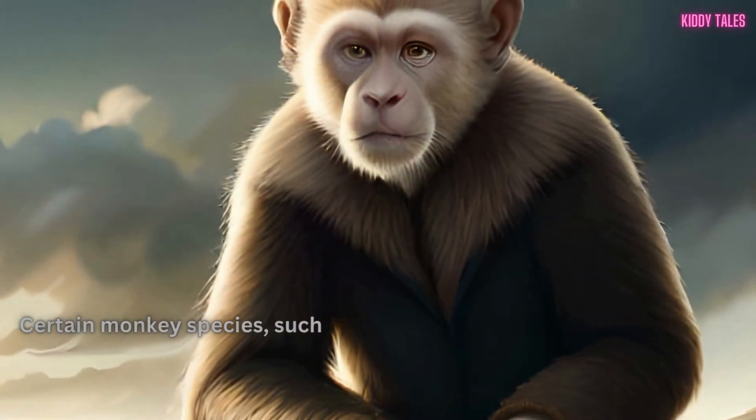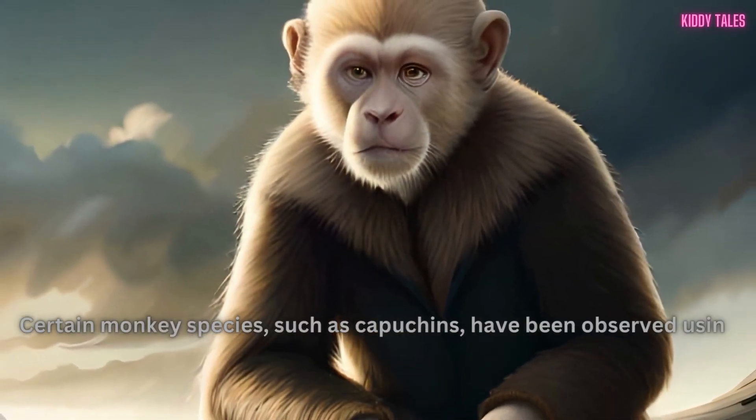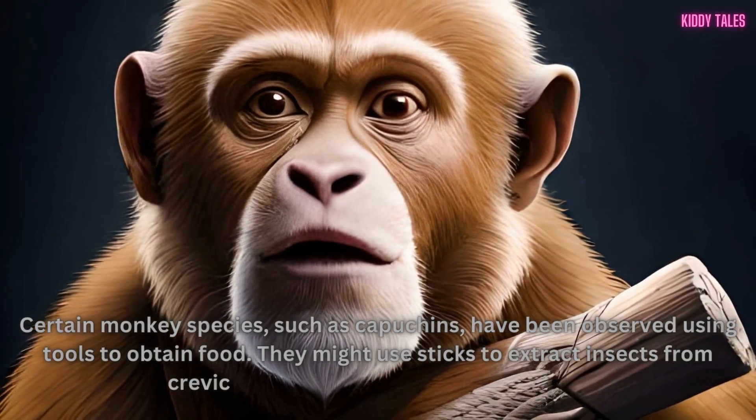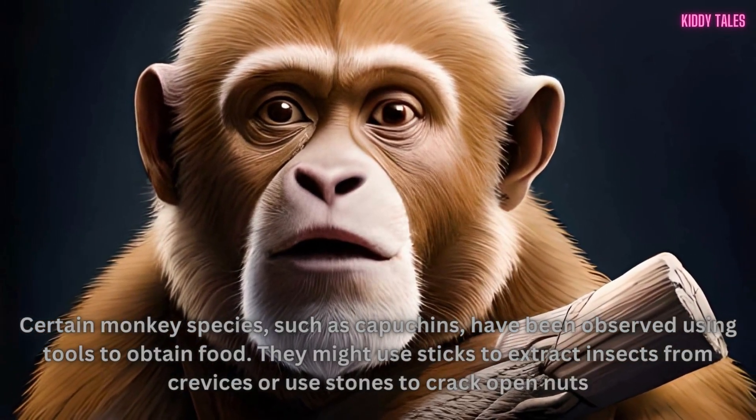Certain monkey species, such as capuchins, have been observed using tools to obtain food. They might use sticks to extract insects from crevices or use stones to crack open nuts.